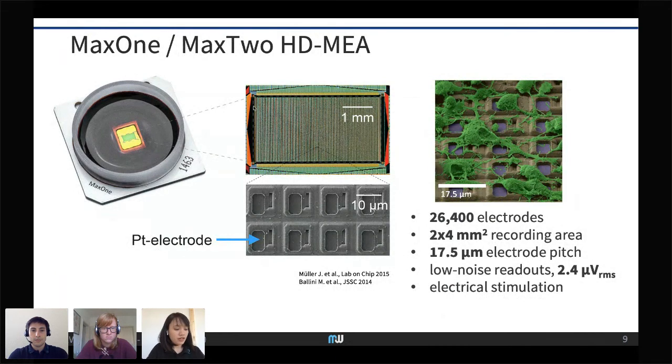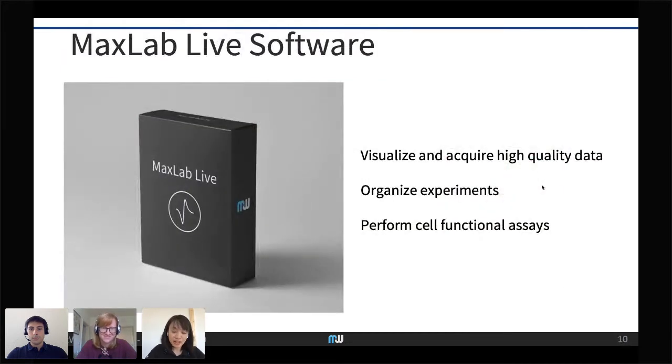In the middle of each well where you place your sample is the microelectrode array sensor — a two by four millimeter square area consisting of 26,400 electrodes in total, with 17.5 micrometers spacing between each electrode. This means many electrodes can detect signals from one neuron, enabling detection of action potential propagation along axons. We also have low-noise readouts which allow us to record these small signals, and any of these electrodes can also be used for electrical stimulation.